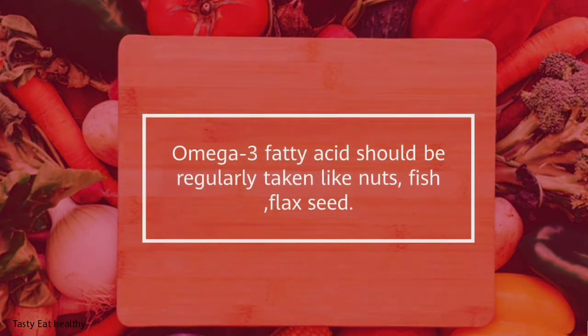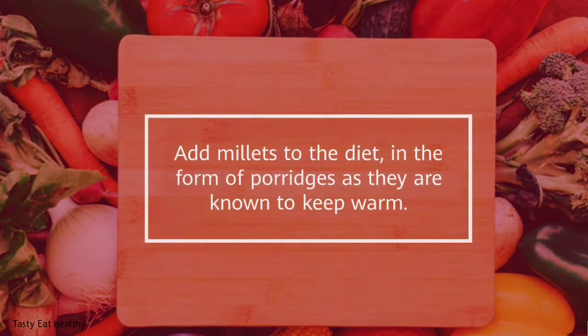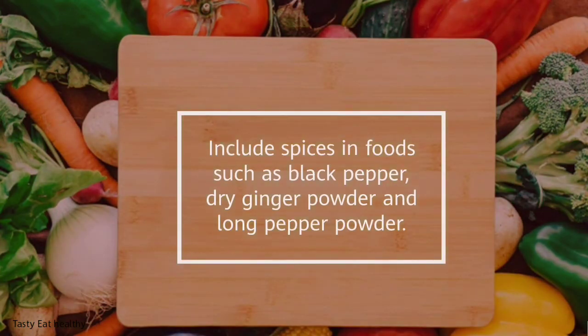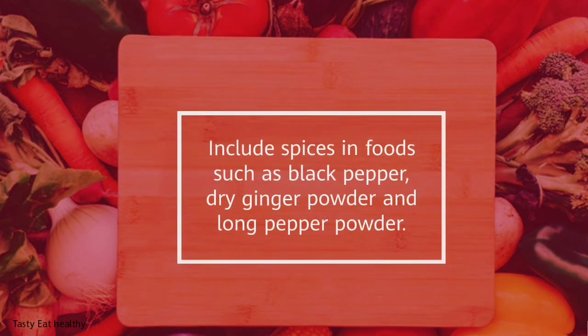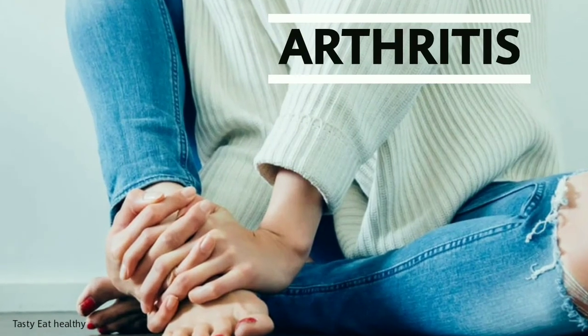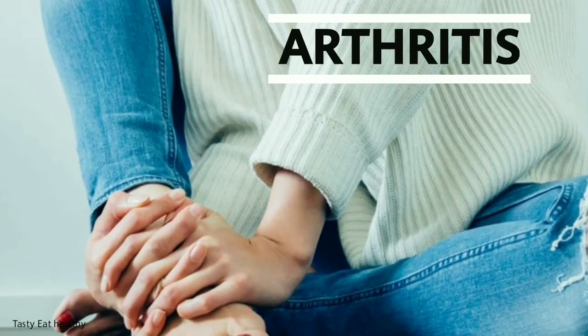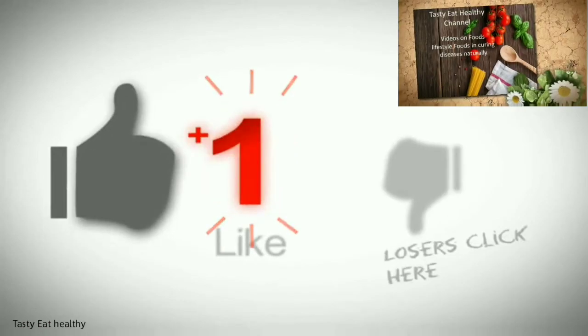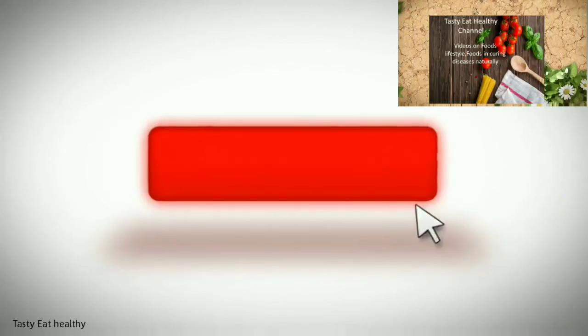Diet tips: prefer warm, cooked, and easily digestible food. Regularly take omega-3 fatty acids from sources like nuts, fish, and flaxseed. Add millets to the diet in the form of porridges as they help keep the body warm. Eat fruits high in antioxidants like pomegranates, apples, and apricots. Include spices such as black pepper, dry ginger powder, and long pepper powder in your daily diet to help treat arthritis pain.